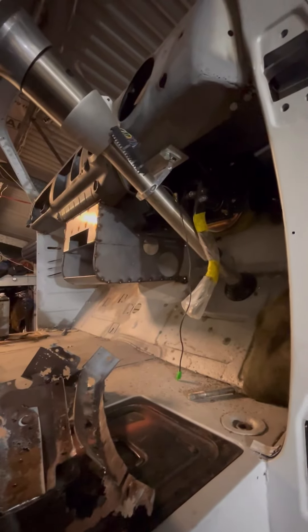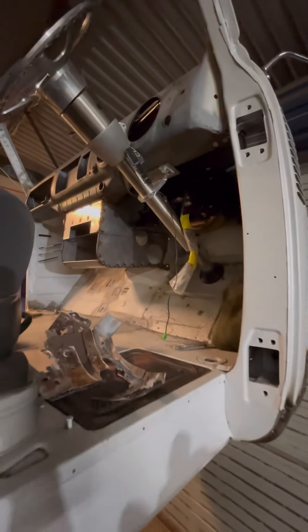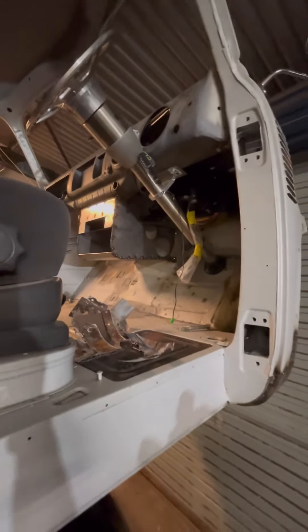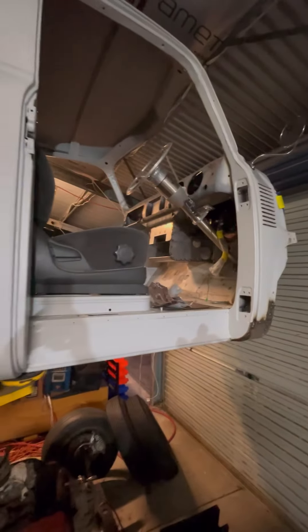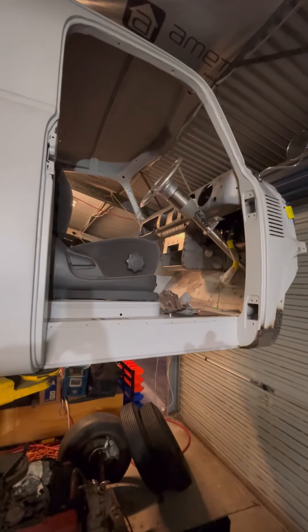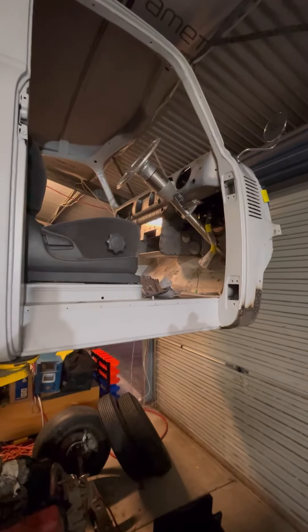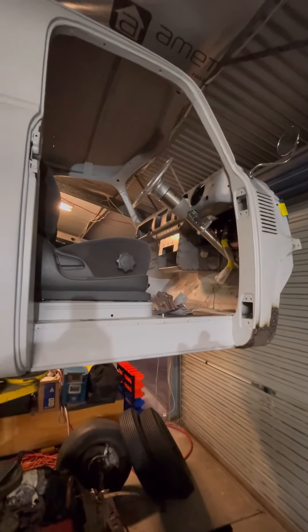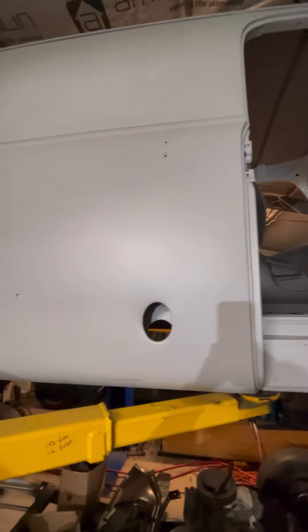We've got some nice Stewart Warner gauges to go in it — just some analog gauges which will piggyback off all the relative sensors they need to. The doors, guards, and bonnet — everything's away at the painters. Shane Dillon, Riff Raff Hot Rods, a mate of ours who you've seen in our other videos, is undertaking the mammoth task of helping us with this one too.